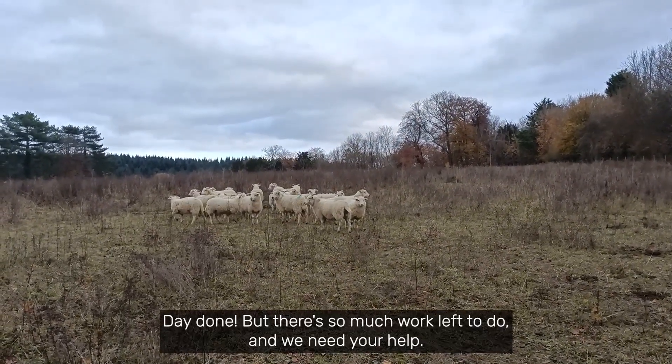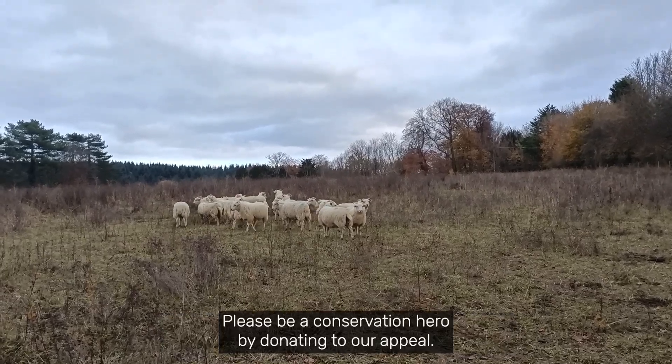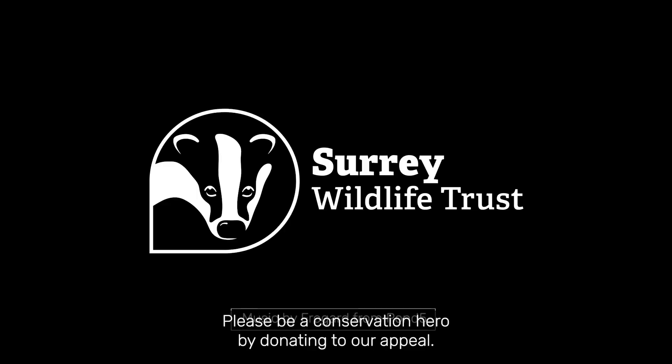But there's so much work left to do and we need your help. Please be a conservation hero by donating to our appeal.